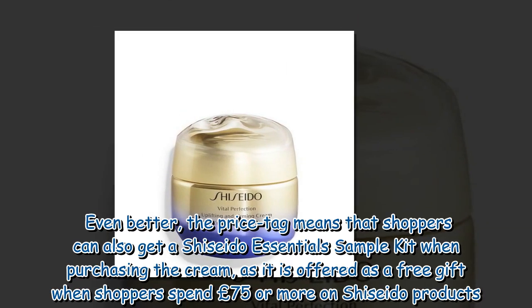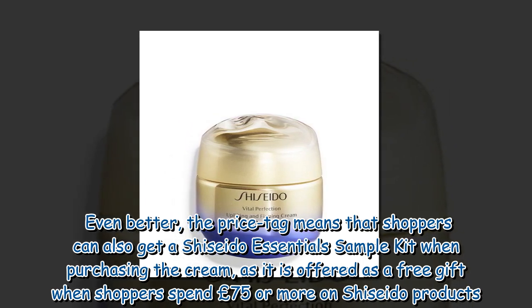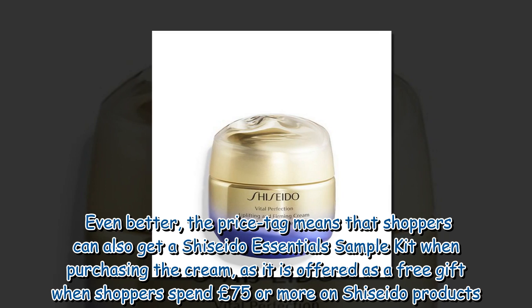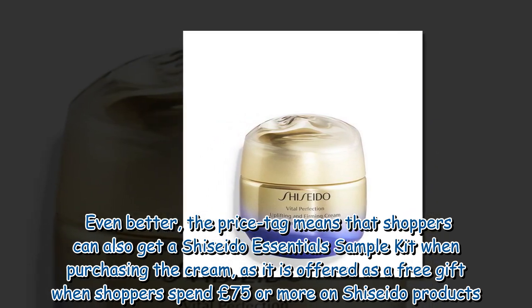Even better, the price tag means that shoppers can also get a Shiseido Essentials Sample Kit when purchasing the cream, as it is offered as a free gift when shoppers spend £75 or more on Shiseido products.